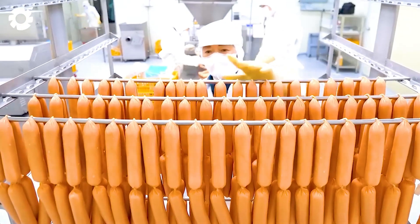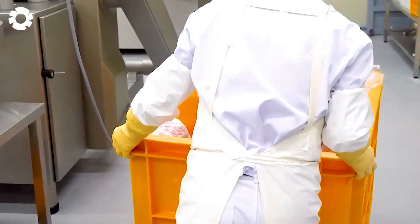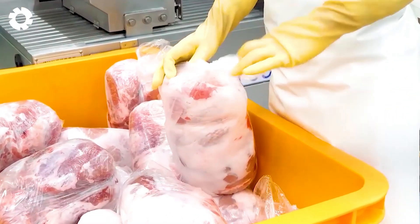Have you ever witnessed the sausage production process? Join us as we explore a modern sausage factory in South Korea, where the art of sausage making has become a unique symbol.